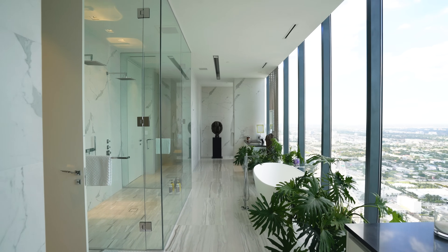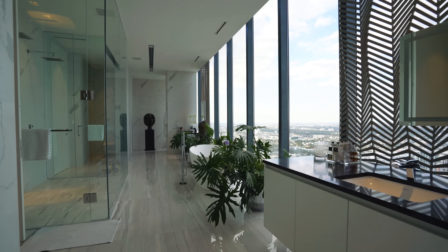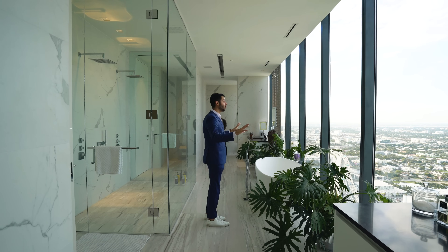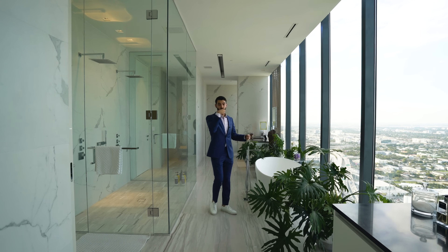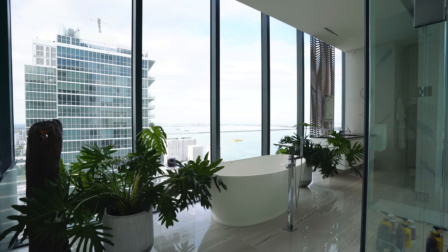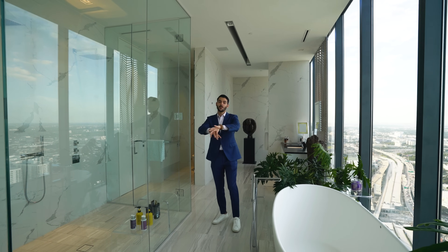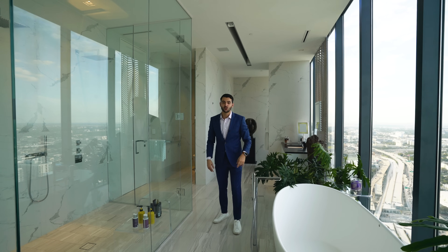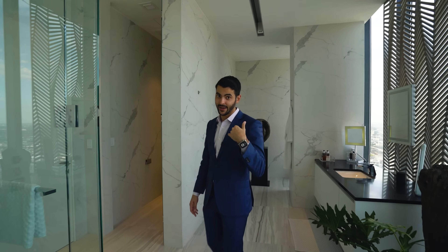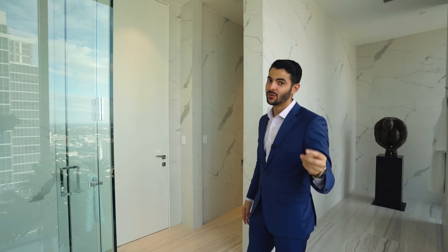Look how big this bathroom is. You have two floating vanities overlooking the views — I love how they did that. You're actually appreciating the views when brushing your teeth in the morning. There's a shower over here and a tub with water and city views too. Two water closets so you don't have to share anything — the only thing you can share is the tub.